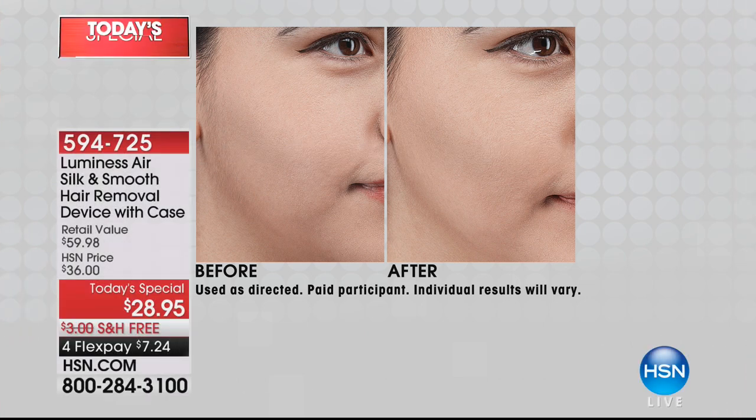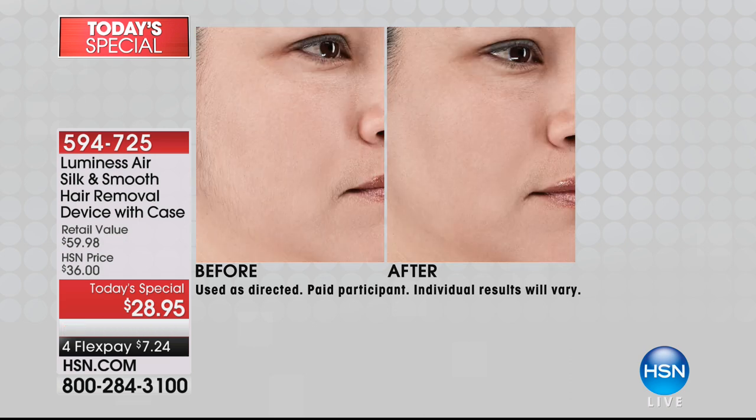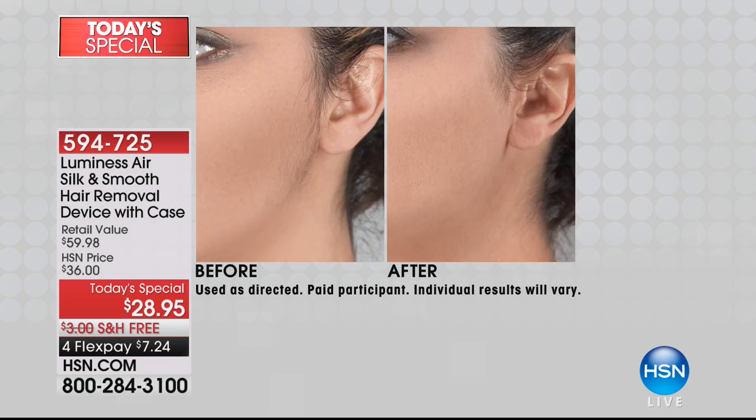Maybe it's peach fuzz, maybe it's that female sideburn. How are you trying to get rid of your unwanted hair? Are you waxing it? Are you shaving it? We have a better way. Look at the before and after in only one use of our Luminous Silk and Smooth. Today we're including two, so you're getting more than a year's worth of the floating heads, plus the carrying case. Most importantly, we're giving you results.